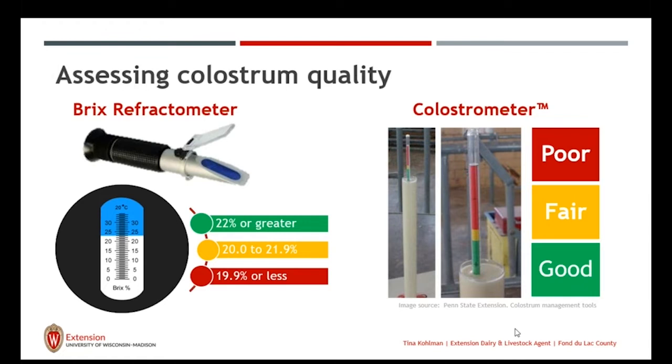Newer technology is the Brix refractometer. Many farms are adapting this technology — it's very easy, and you can use the colostrum at any temperature. Our goal is to have the reading at 22% or greater, which is reflective of high, good quality colostrum. 20 to 21.9% is fair colostrum. Anything at 19.9% or less is poor quality colostrum. You have to test for it, because just looking at the color or thickness doesn't tell you the quality — it's actually measuring the IgG levels.